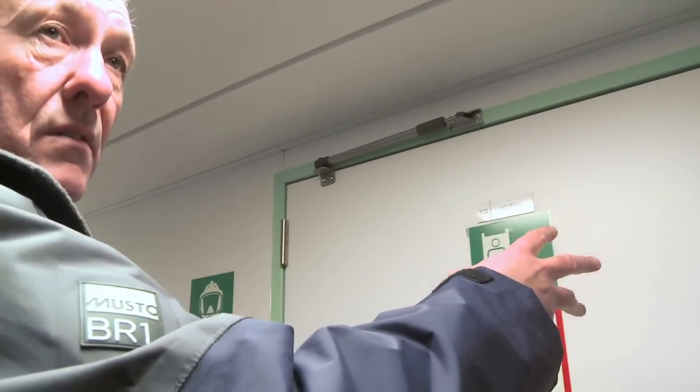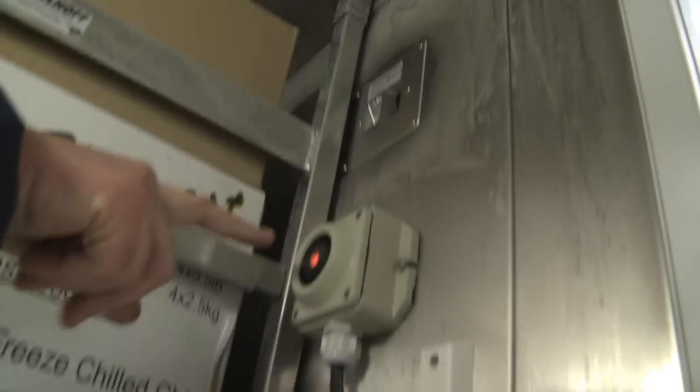Inside here we have class A drugs which are secure. And in here for longer-term storage we have frozen food — this is minus 20. It wouldn't last very long in here. You can press this alarm and somebody will come and get you — hopefully. They have to come here to stop the alarm.